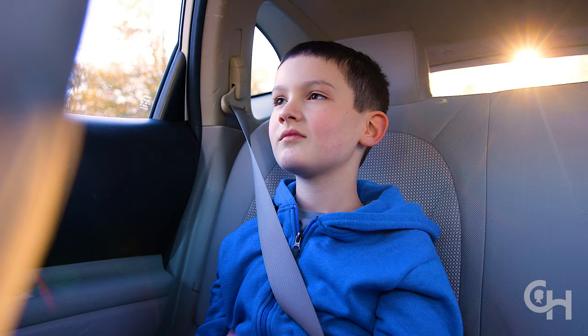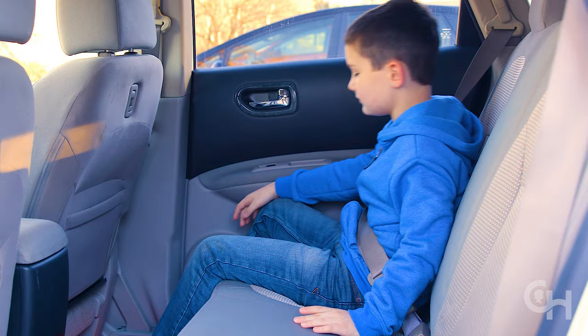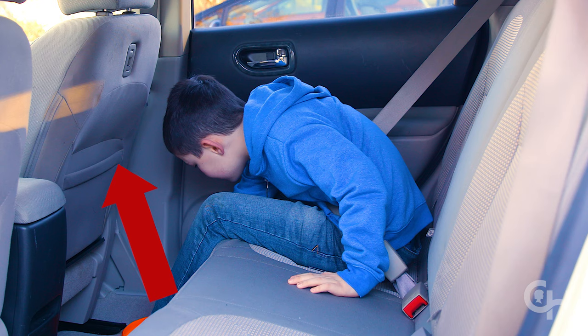If the shoulder belt is not positioned properly and a crash occurs, your child's upper body and head can fly forward and hit the interior of the car, causing neck, spine, or brain injury.